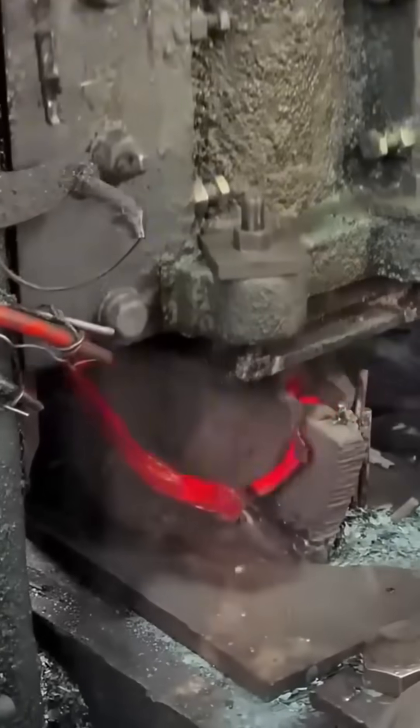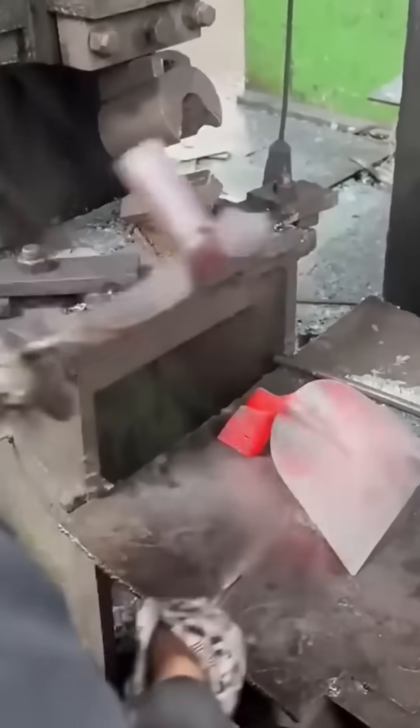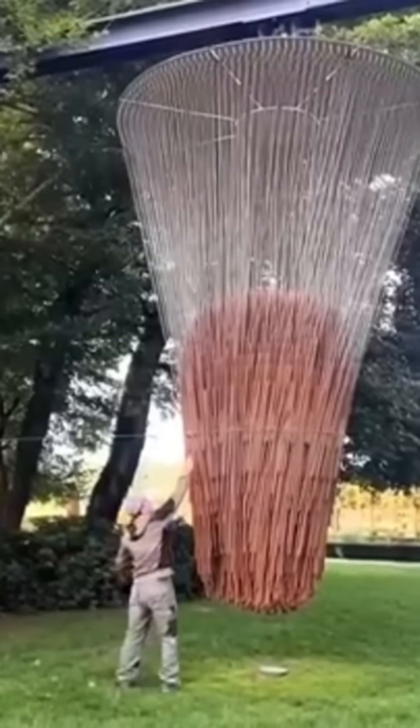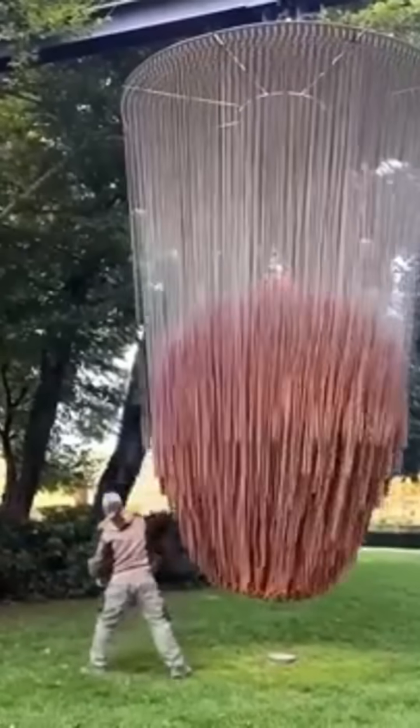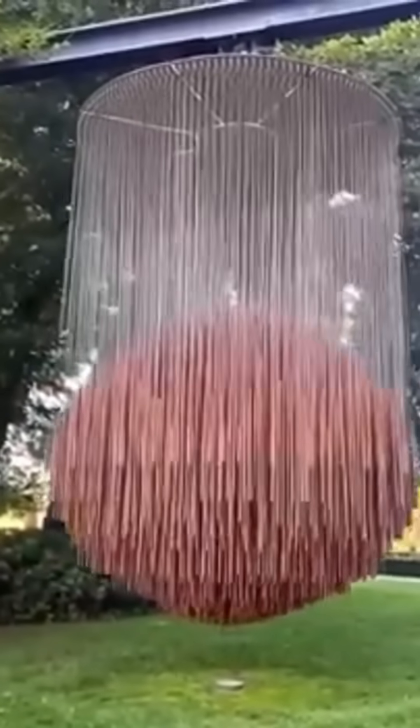A hoe blade takes shape under hammer and press — agricultural tools, simple, reliable, and still essential after centuries. An art piece emerges: abstract, daring, possibly confusing, but undeniably the result of skilled hands and a stubborn vision.